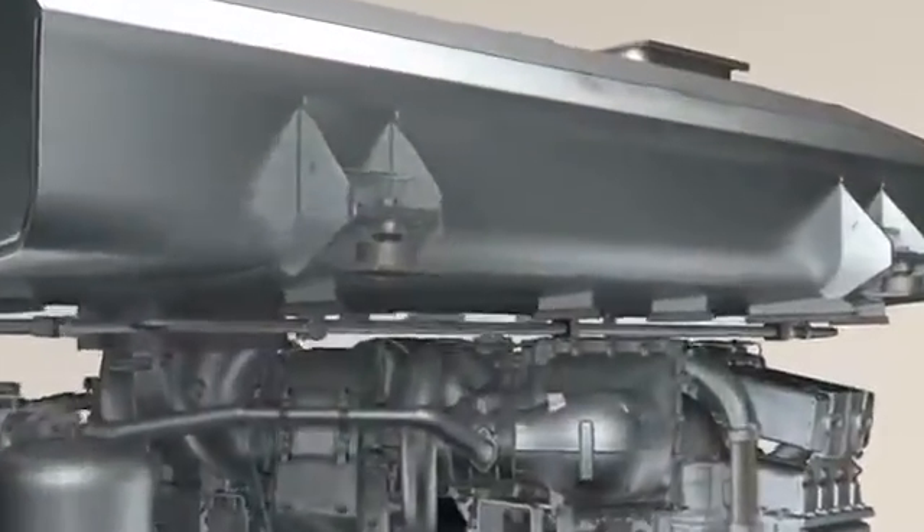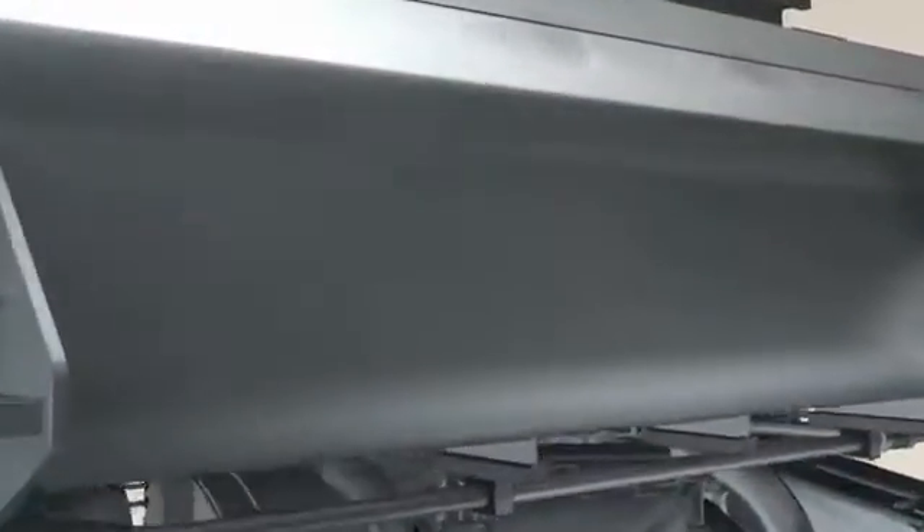Today, MTU engines already utilize extremely clean combustion processes. In future, many of these engines will also be fitted with particulate filters. Here, the soot will initially be retained by the filter, before being burned there under controlled conditions at higher exhaust temperatures.